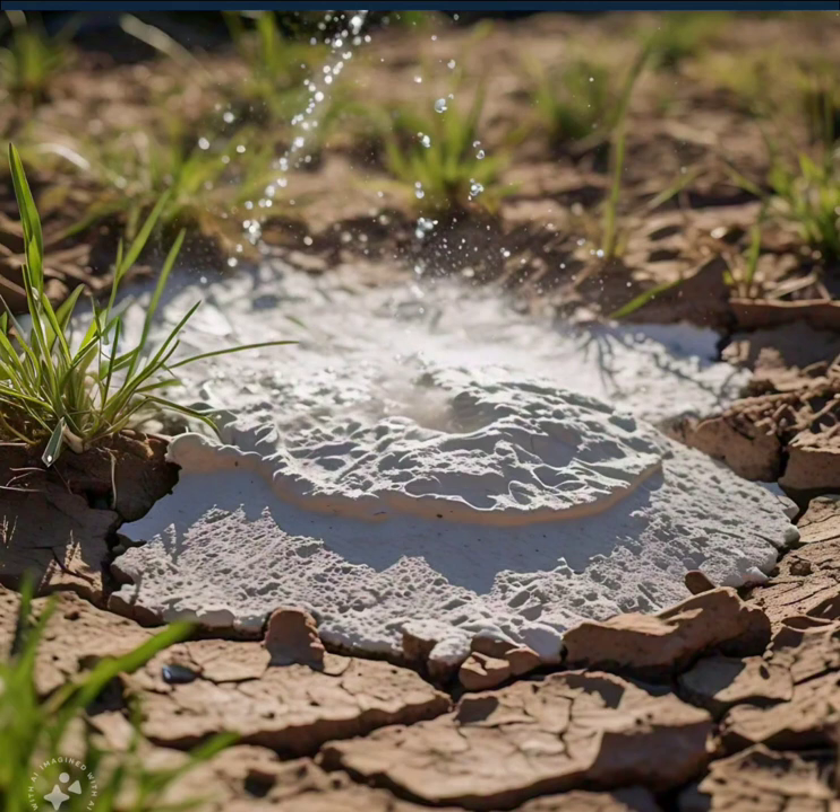The HydroShield revolution is nourishing a brighter, more sustainable future. Sky Hydrate systems integrate HydroShield with atmospheric water harvesting, capturing and condensing water vapor for supplemental irrigation. HydroMist technology develops using HydroShield to create ultra-efficient mist-based irrigation systems for urban green spaces.